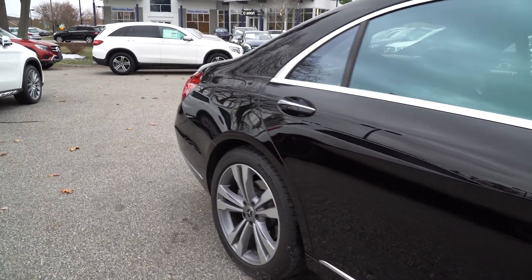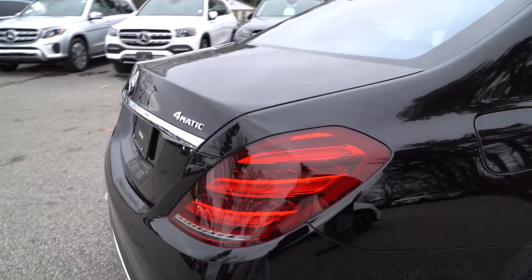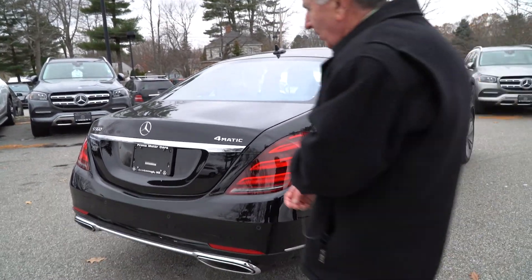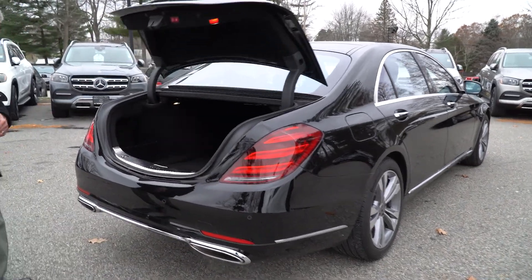It's a beautiful color combination, black on black. And as I said, the wheels, the tires, no dents, no scratches. Beautiful trunk. Absolutely flawless.